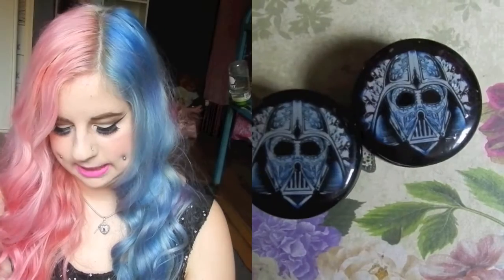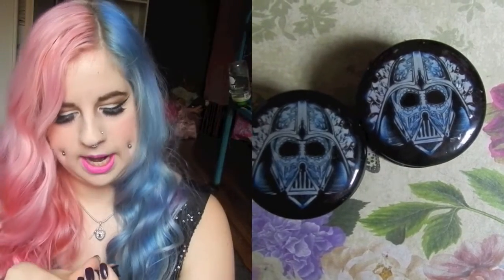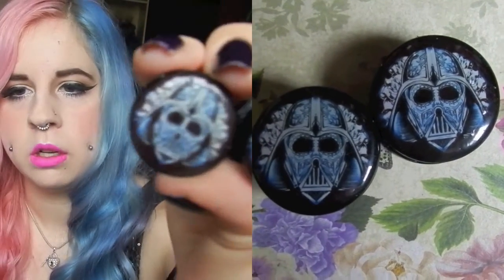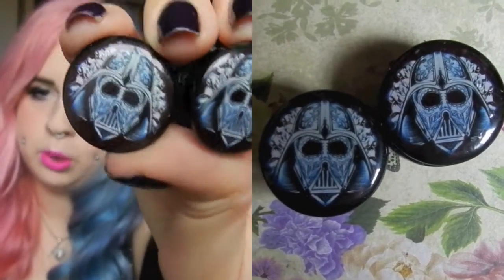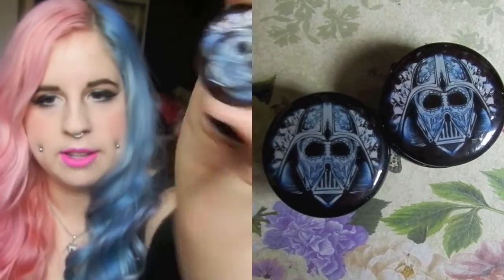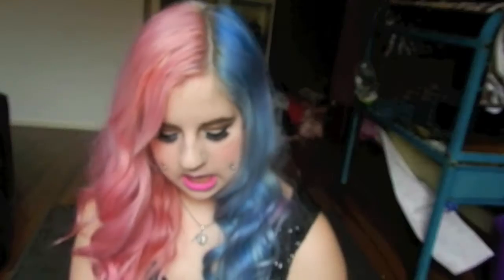These next ones are from the same company, the same screw-on type, and these are Darth Vader plugs — really cute, like a blinged-out Darth Vader. But again, not the best quality plugs.